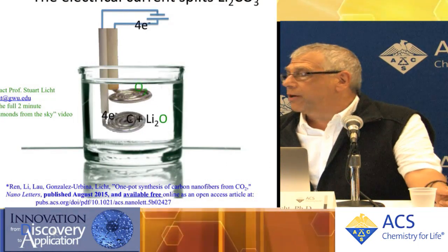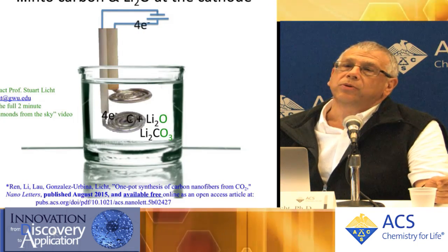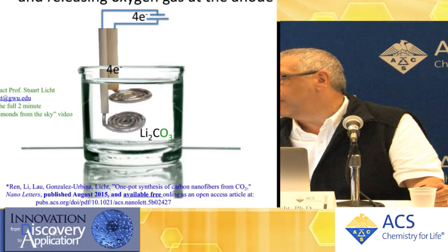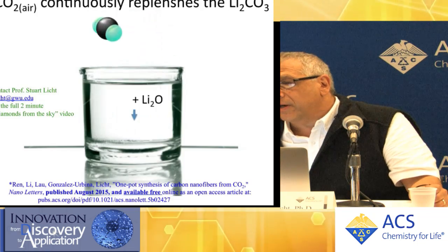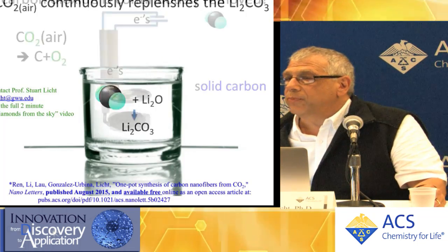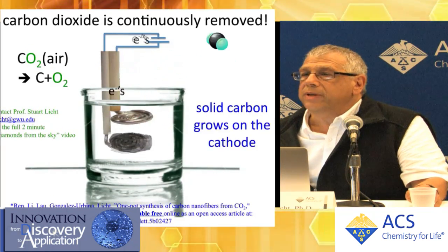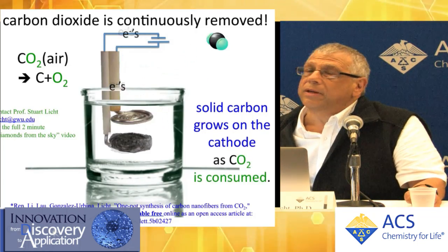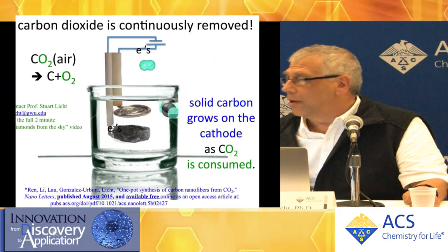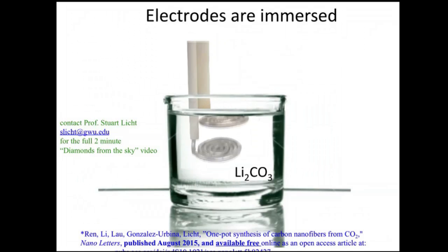In the animation, we show electrodes immersed in molten lithium carbonate. Electricity is applied between the two electrodes. At the lower electrode, the cathode, the lithium carbonate — a common substance — is split into carbon and lithium oxide. This carbonate at the upper electrode simply releases pure oxygen. The lithium oxide that was formed at the lower electrode reacts with atmospheric carbon dioxide to make more lithium carbonate, and by this means the lithium carbonate is continuously replenished. The simple overall reaction is that carbon dioxide comes in from the air, and carbon is made at one electrode and oxygen at the other.